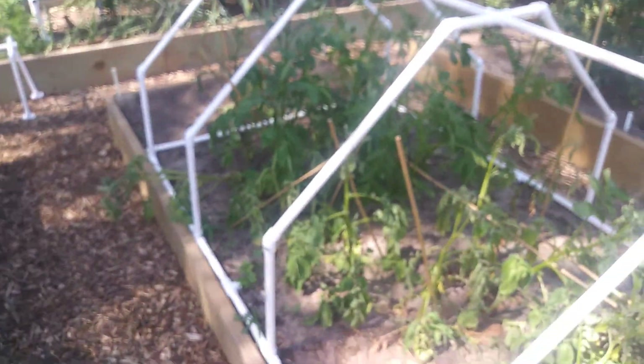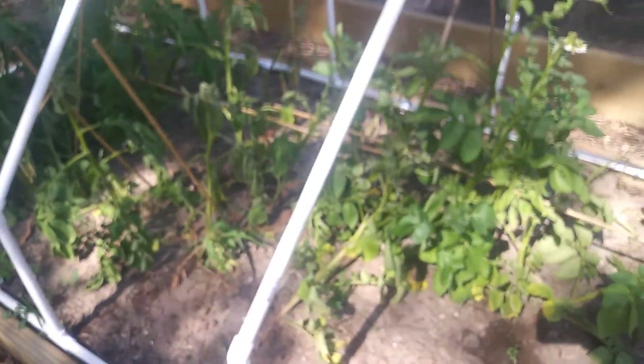I wanted to take a close-up video of this because I don't know if anyone else has ever had this issue with potato plants or not. This is our first year trying to grow potato plants, and they're all going to die because I've put Seven Dust on them.